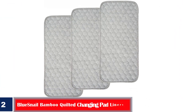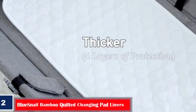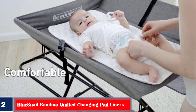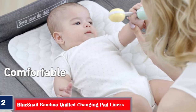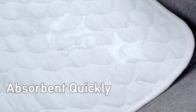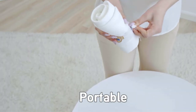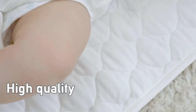Number 2: Best Absorbent — Bluesnail Bamboo Quilted Changing Pad Liners. Soft and absorbent, the vinyl-free Bluesnail changing pad liners are crafted from eco-friendly bamboo rayon fiber and polyester, making them suitable for sensitive skin. The pads have a quilted top layer that helps trap air to make it breathable and comfortable for the baby. It measures 27 by 13 inches and comes in a convenient 3-pack.